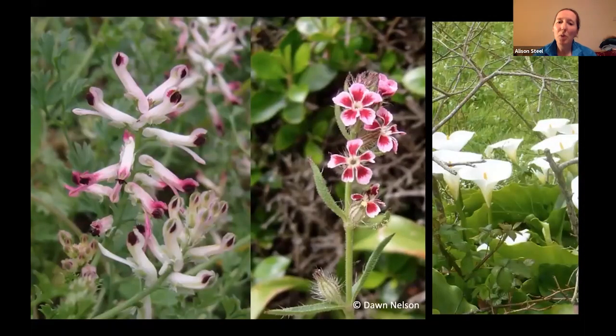Some species are more common here than on the mainland, but there are also some that are scarce. Among the species we'll look for include the western ramping fumitory, the small-flowered catchfly, or perhaps the lovely arum lilies.